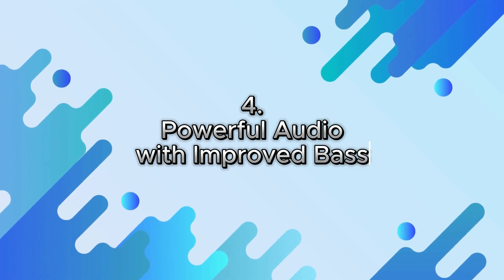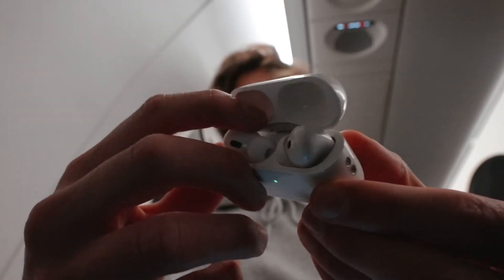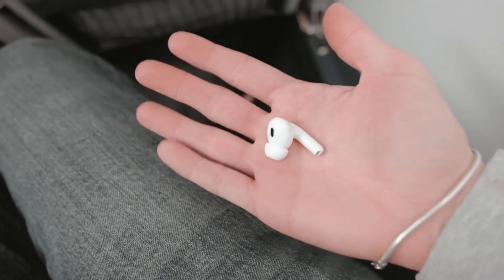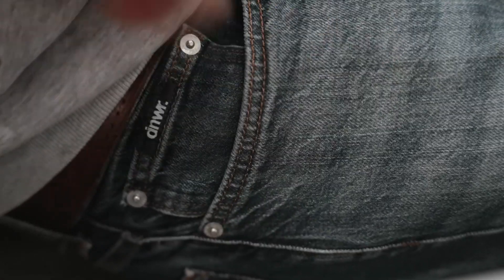4. Powerful Audio with Improved Bass. AirPods Pro 2 delivers exceptional audio quality with improved bass response. The new custom design drivers and high dynamic range amplifier provide a wider range of frequencies and a richer, more balanced sound.